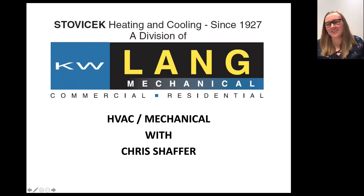Good morning, everyone. Thank you for joining us in the second webinar in the Optimize Your Organization series. My name is Kirsten. I'm part of the team here at Premier Development Partners. Today, we are joined by Chris Schaefer, who is the service manager at KW Lang Mechanical, and he's going to be discussing comfort in the office in order to increase employee productivity.